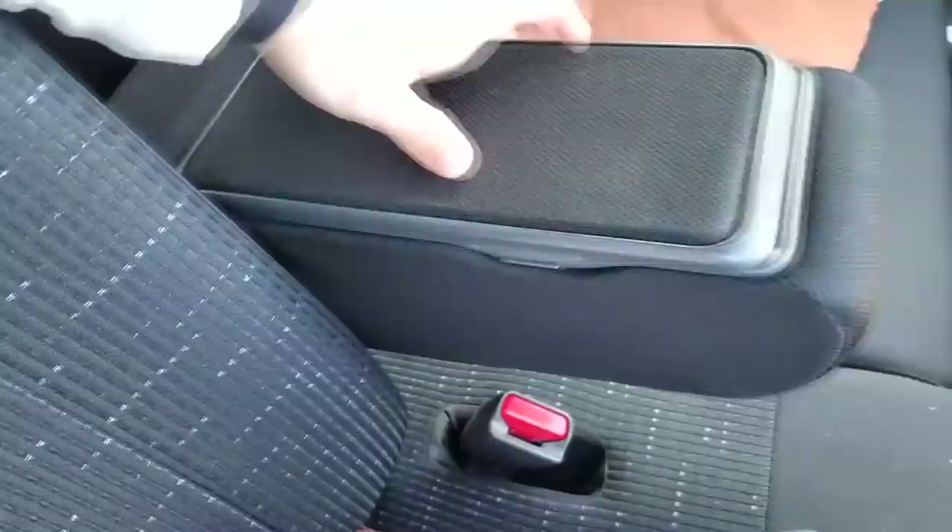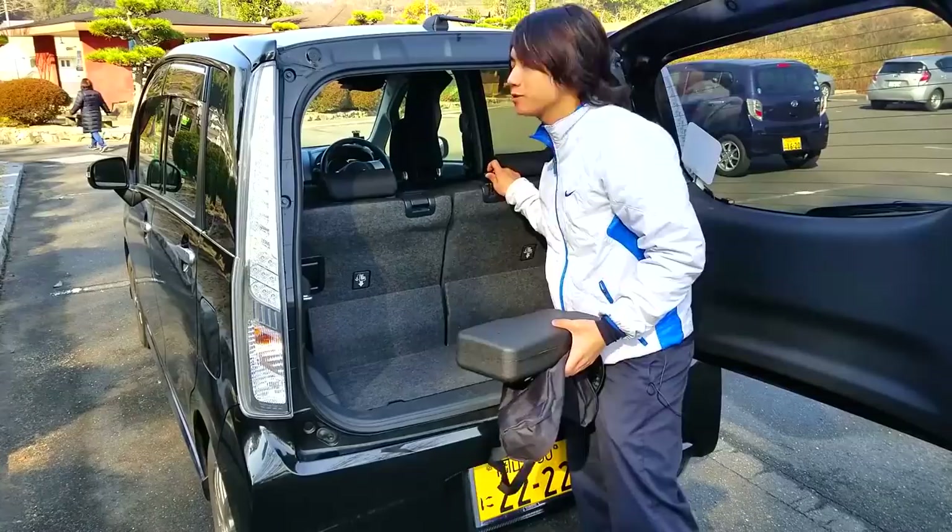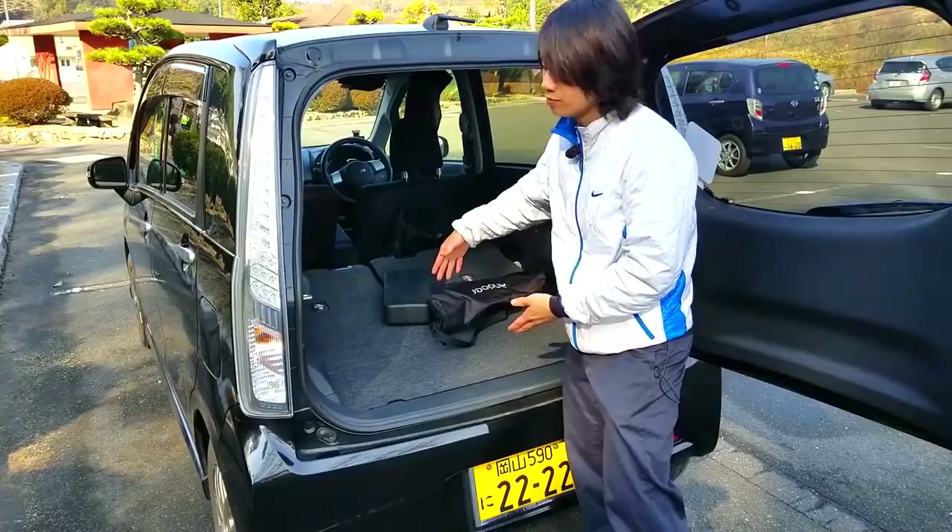Now let's check out the back. Just like the other doors, it opens very wide at 90 degrees. As you can see there's not much space at the back, but you can fold the rear seat down and it will more than double — in fact quadruple — the space back here.